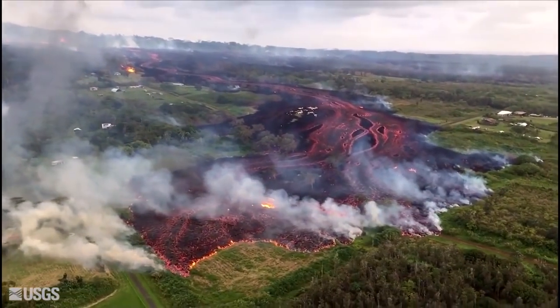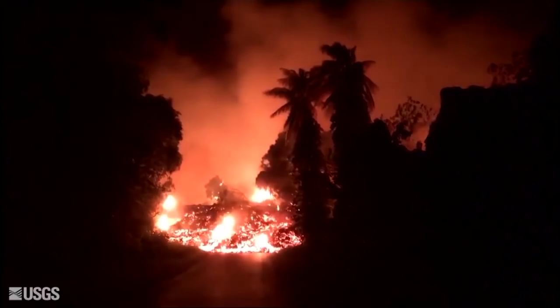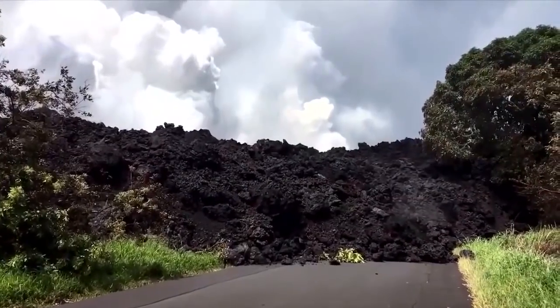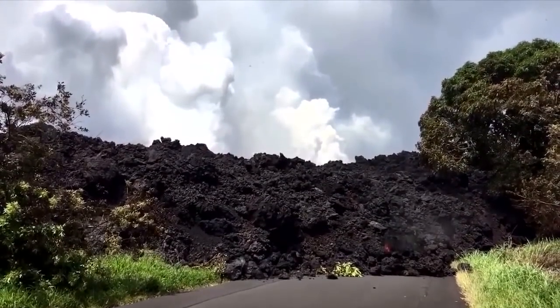As the lava oozes into the ocean, hydrochloric acid and steam with fine glass particles go into the air. This produces a white laze plume — a mix of lava and haze — making the situation that much more dangerous.